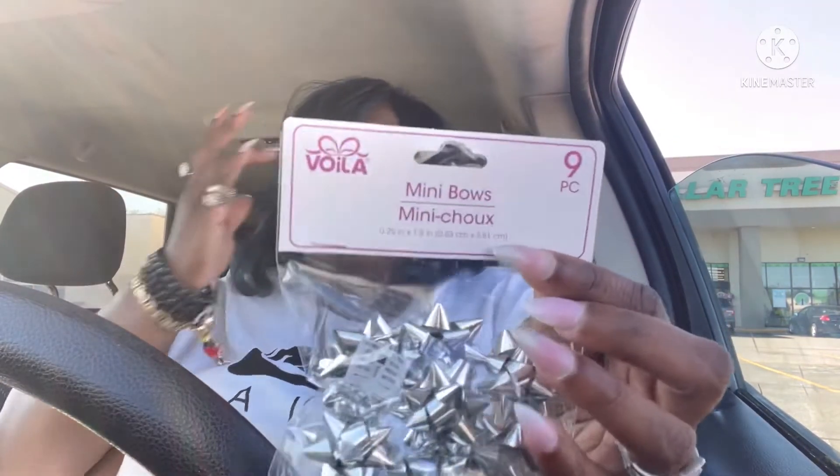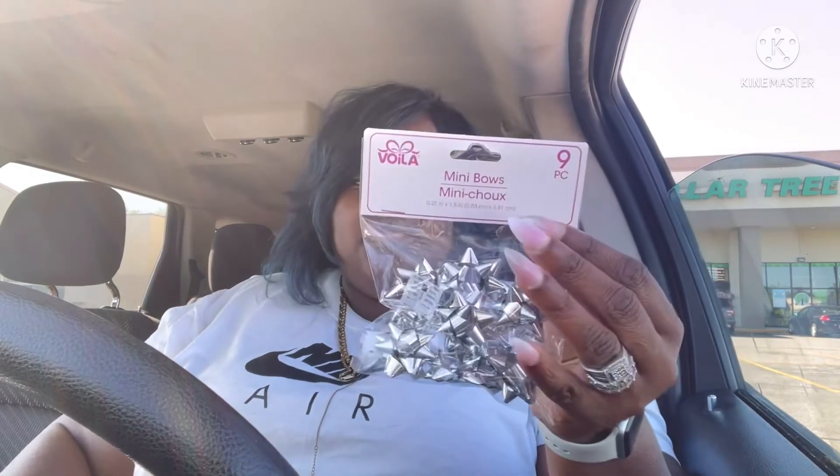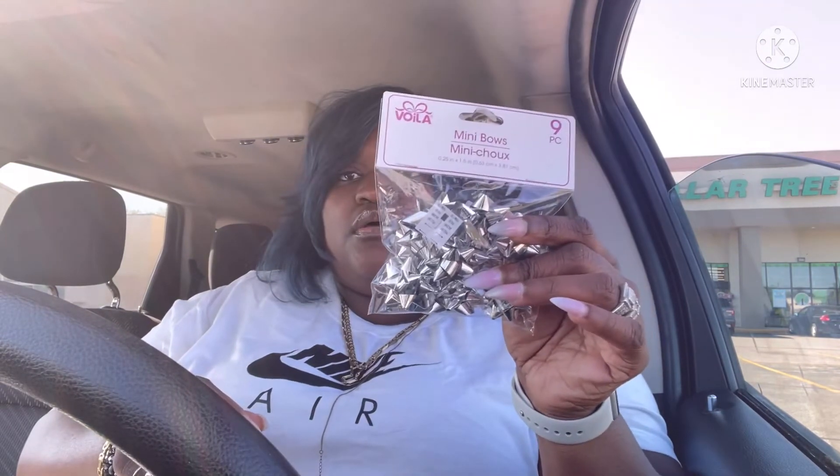I also picked up these cute little bows for my students because they're graduating from fifth grade and going into middle school. I have nine students graduating elementary and going into middle school, so I put together a little package and I want to use these little bows to add to it.